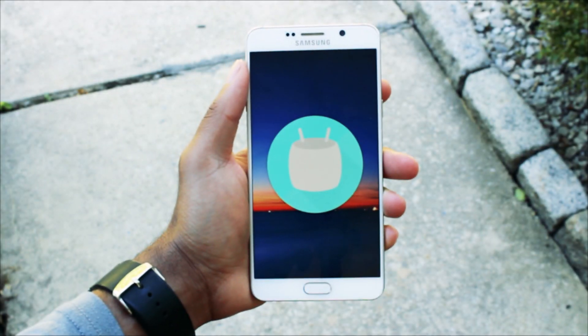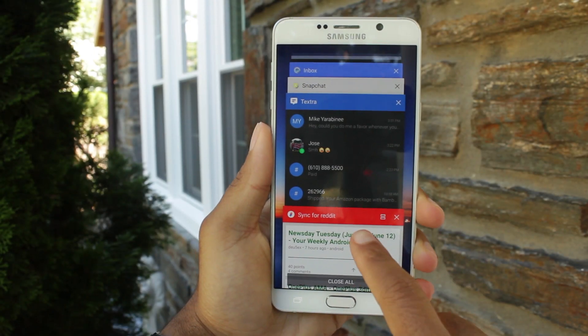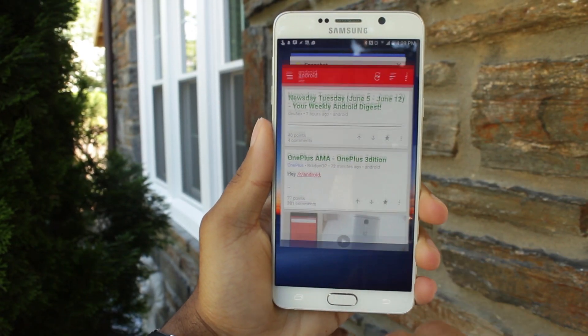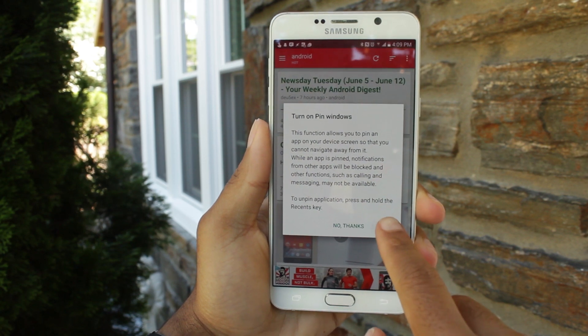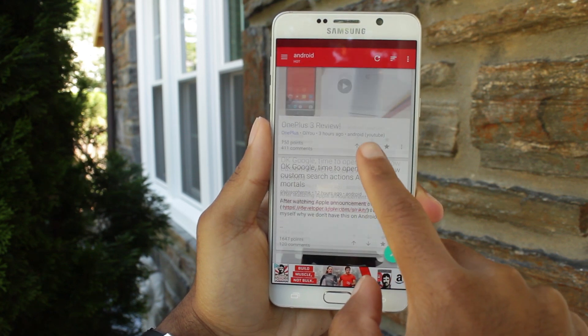There are some features of Android that I don't use and you probably don't use either. First off is screen pinning. Screen pinning allows you to pin an app to your screen — this is good if you're handing off your phone to your friends and you don't want them leaving the app and snooping around your phone.